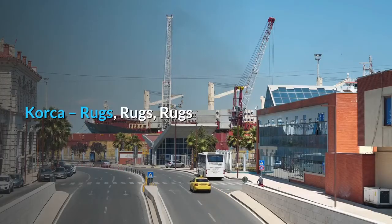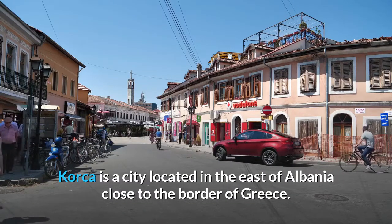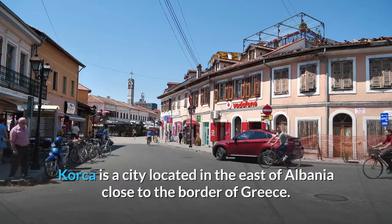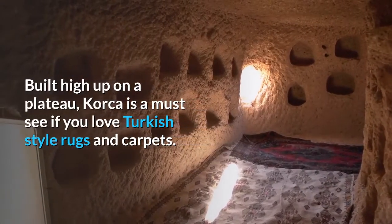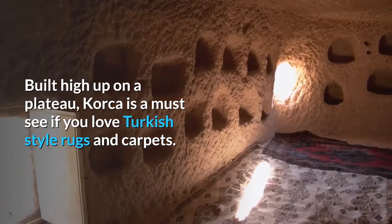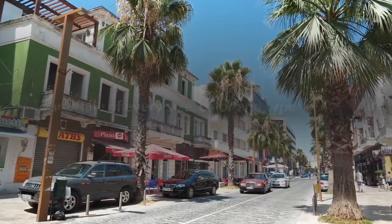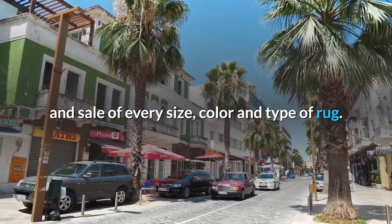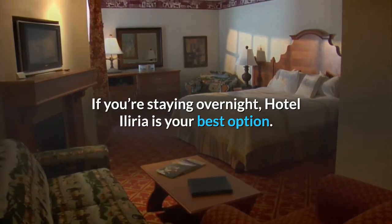Korka is a city located in the east of Albania, close to the border of Greece. Built high up on a plateau, Korka is a must-see if you love Turkish-style rugs and carpets. The entire city seems to be devoted to the manufacture and sale of every size, colour, and type of rug. If you're staying overnight, Hotel Illyria is your best option.